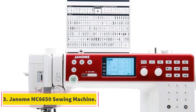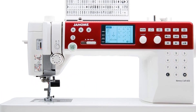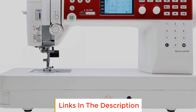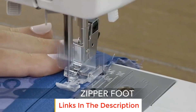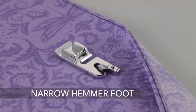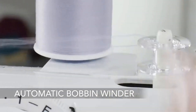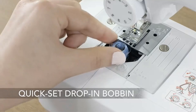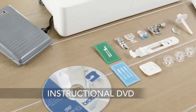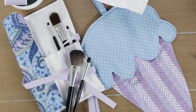Number 3: Janome MC6650 Sewing Machine. The Janome MC6650 Sewing and Quilting Machine is a versatile and feature-rich device designed for both sewing and quilting enthusiasts. With its impressive range of capabilities, this machine provides an extensive selection of 170 stitches along with two alphabets, allowing for creative and intricate designs. One notable feature is the convenient one-push needle plate conversion, which includes two provided plates for seamless transitioning between different sewing styles, coupled with a maximum sewing speed of 1,000 spm, ensuring efficient and smooth operation.